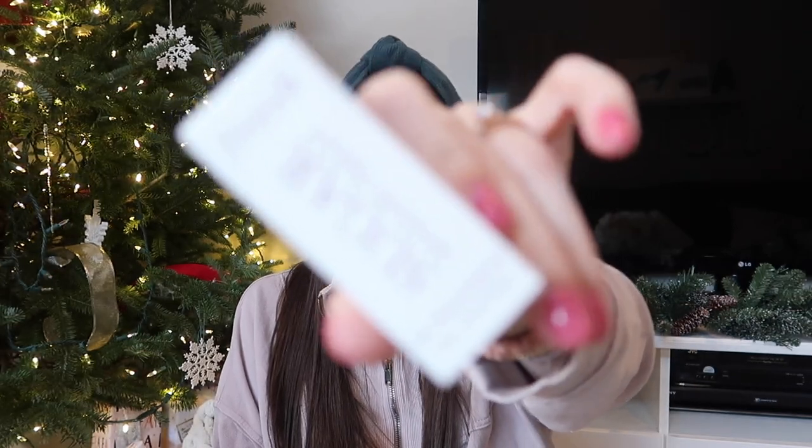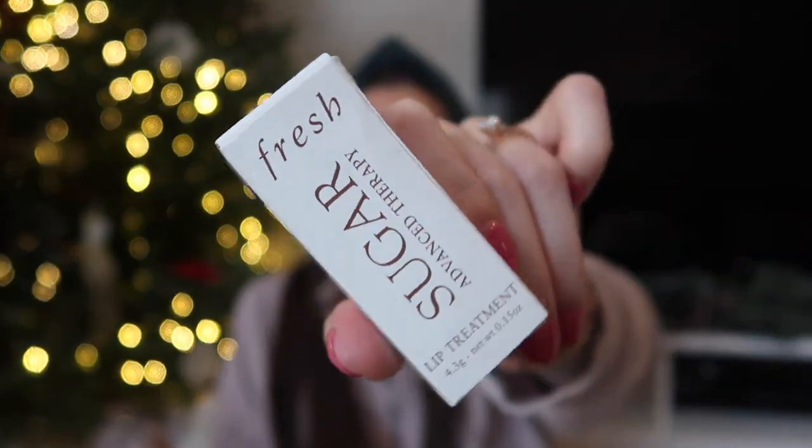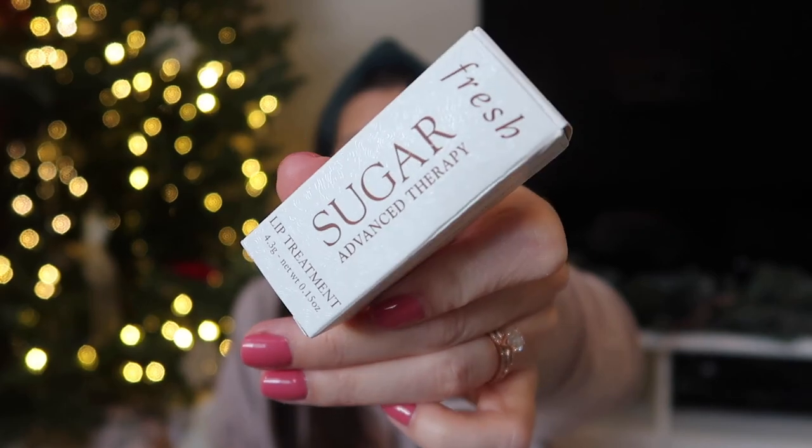Fuzzy socks are always great in stockings — so cozy, so comfortable, everybody loves them. And then this is the Fresh Sugar Lip Treatment in the Advanced Therapy clear formula. She loves this stuff; I got her hooked on it, so I always put one of these in her stocking.